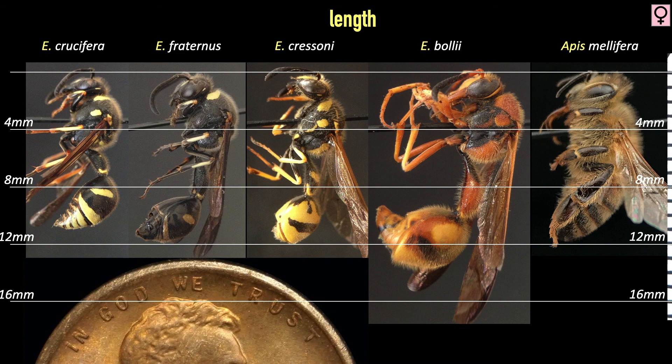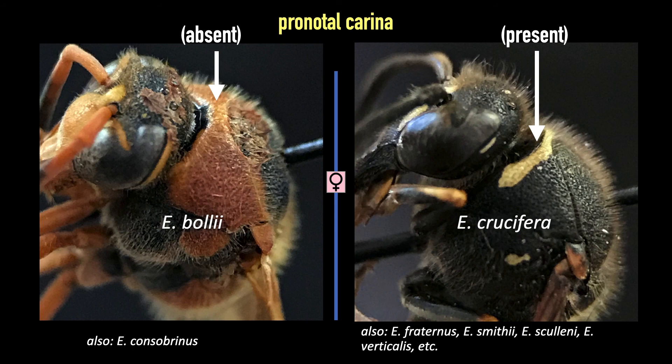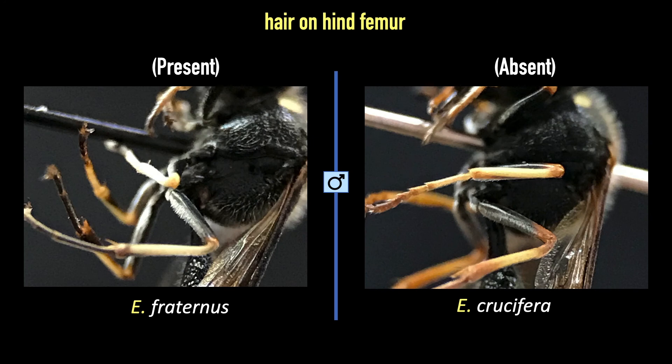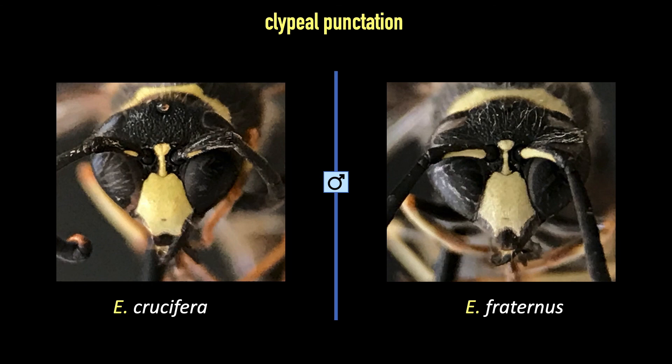One of the earliest questions in a key to the Eumenes will always be the pronotal carina. The pronotum has a small shelf on its anterior edge called the pronotal carina in most species. Bolii and Consobrinus lack this carina, and their shoulders appear smoothly rounded over. Fraternus and Crucifera are similar, so you will need ways to tell them apart. My first glance is usually at their wing color — both males and females of Fraternus have very dark wings, especially on their anterior margin. A feature that works with the males is the hair on the hind femur: on the inner hind femur of Fraternus males is a significant patch of longer hairs, whereas in Crucifera the hairs are short and uniformly distributed along the segment. There is also a difference in the clypeal punctation in the males, but seeing punctures on a yellow integument is not easy.